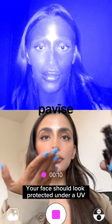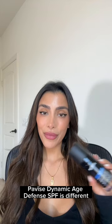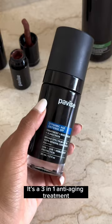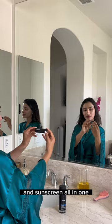Your face should look protected under a UV camera when you use sunscreen, but many don't offer complete protection. Pavice Dynamic Age Defense SPF is different — it's a three-in-one anti-aging treatment, moisturizer, and sunscreen all-in-one.